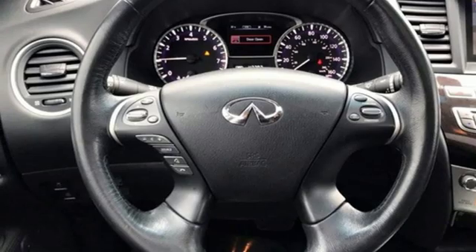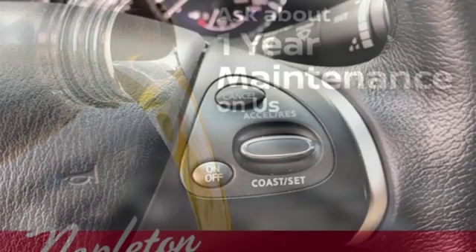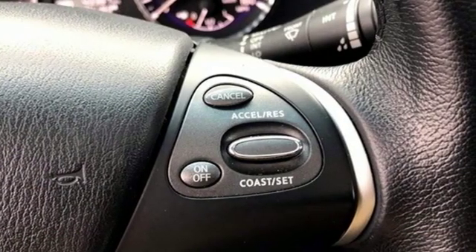Doors and push button start proximity key. Dual zone climate control. Auto tilt-away steering column. And V6 engine.